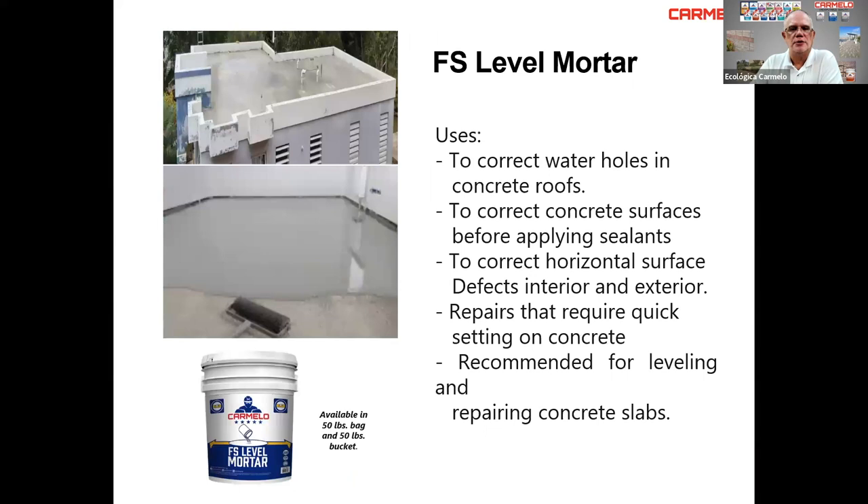Our FS Level Mortar topping can correct water ponding holes in concrete roofs, correct concrete surfaces before applying sealants, and correct horizontal surface defects interior and exterior — since it's cement-based, not gypsum-based, you can use it both inside and outside. It's used for repairs requiring quick setting on concrete; this product sets in four hours. It's recommended for leveling and repairing concrete slabs and comes in 50-pound buckets or bags.